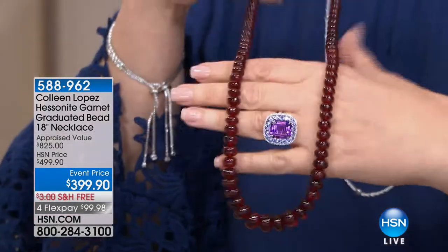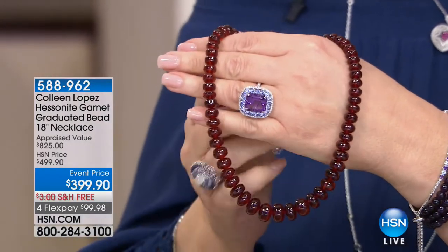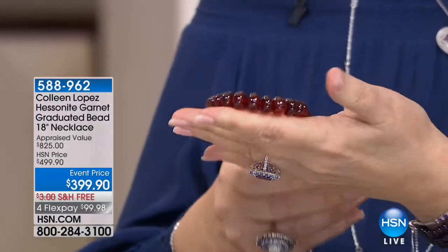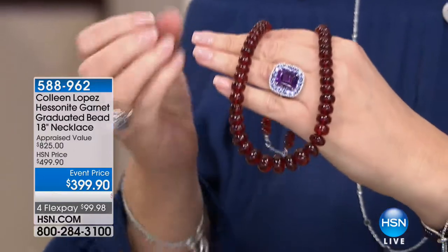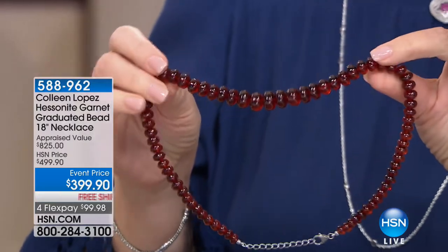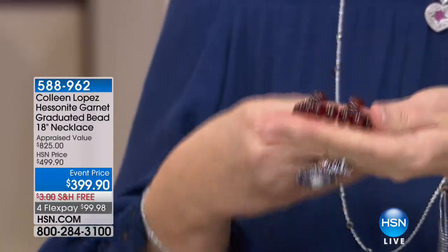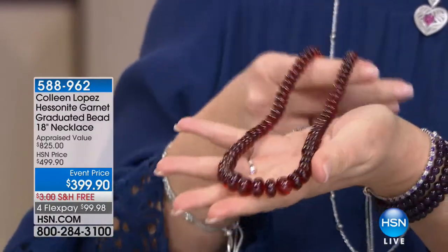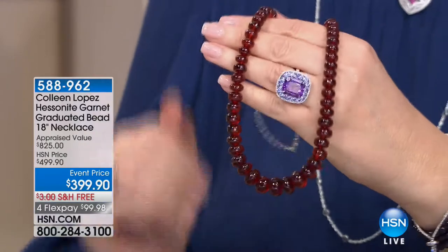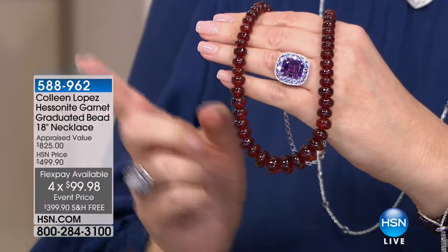Look at this thing — is that amazing or what? This is a collector's item, a collector's dream. This is called Hessonite. Hessonite is a rare, gorgeous color in the family of garnet. It has this almost red, like root beer color — look at it. This is unbelievable. This is like 500 plus carats. Massive — it appraised at $826. You couldn't find this for under $1,000 — there's no way. It's brand new, first time ever to be seen. It's $399.